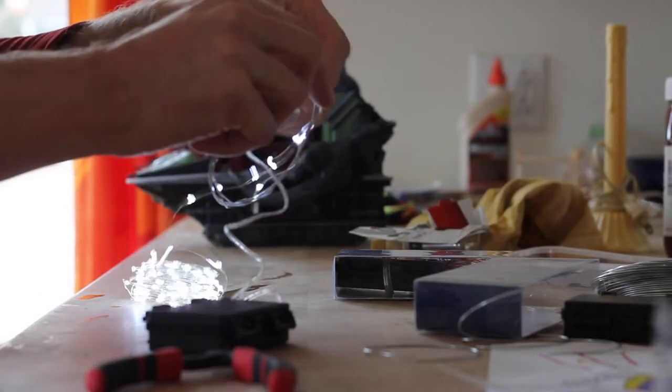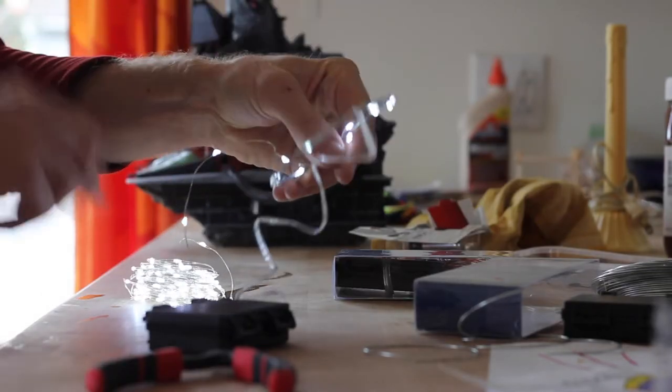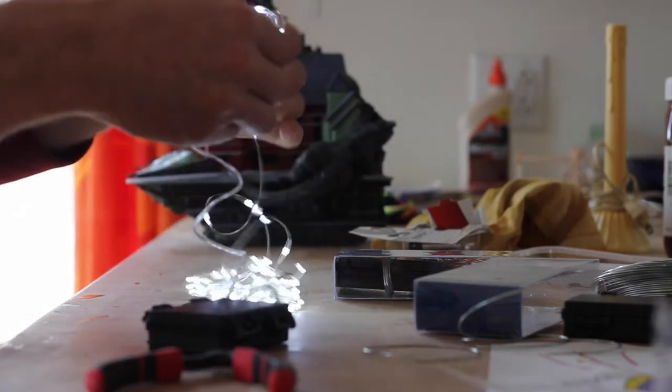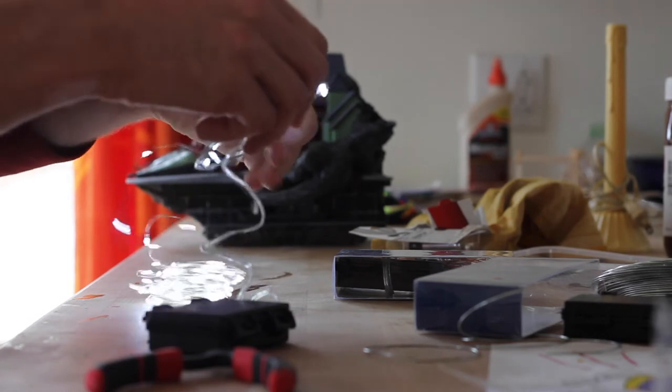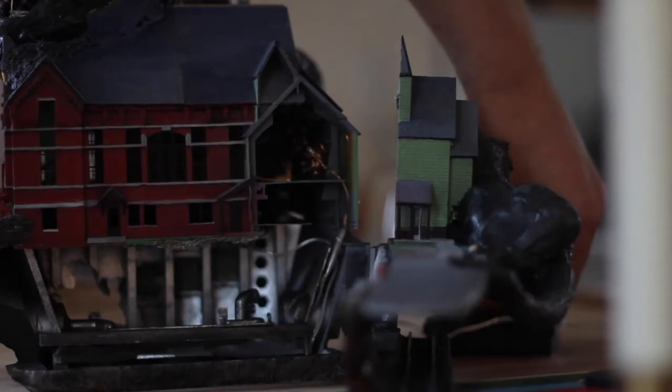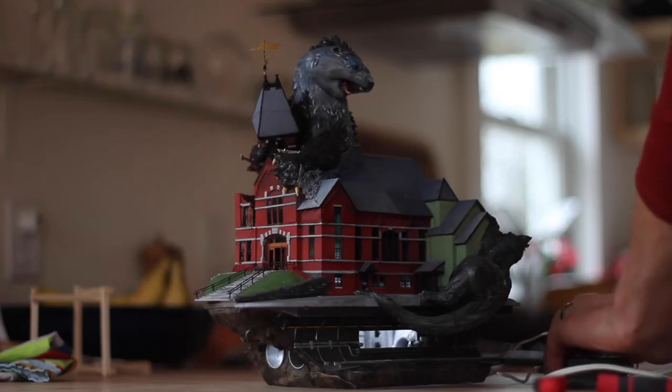Late in the game, my wife Megan, who was designing a socially distant hot chocolate hut for the pandemic Christmas, bought some tiny battery-powered LEDs for her project, and I saw that they would be perfect for lighting the interior of the building. So I got two strands — cool blue for the secret lab and warm yellow for the theater.